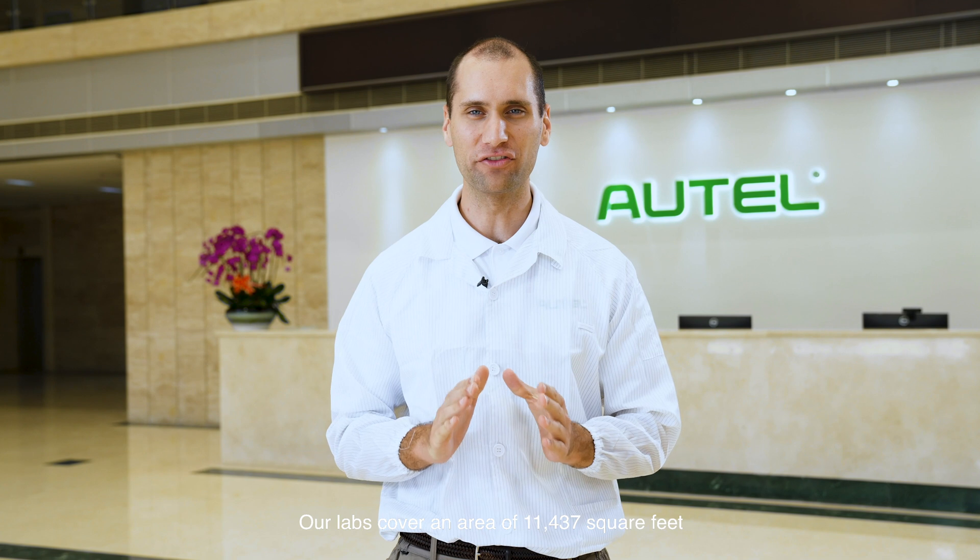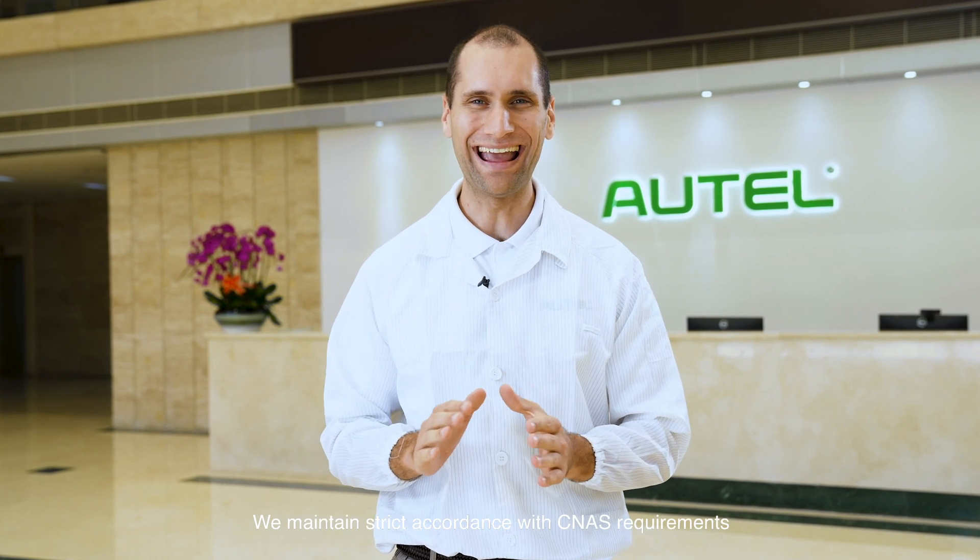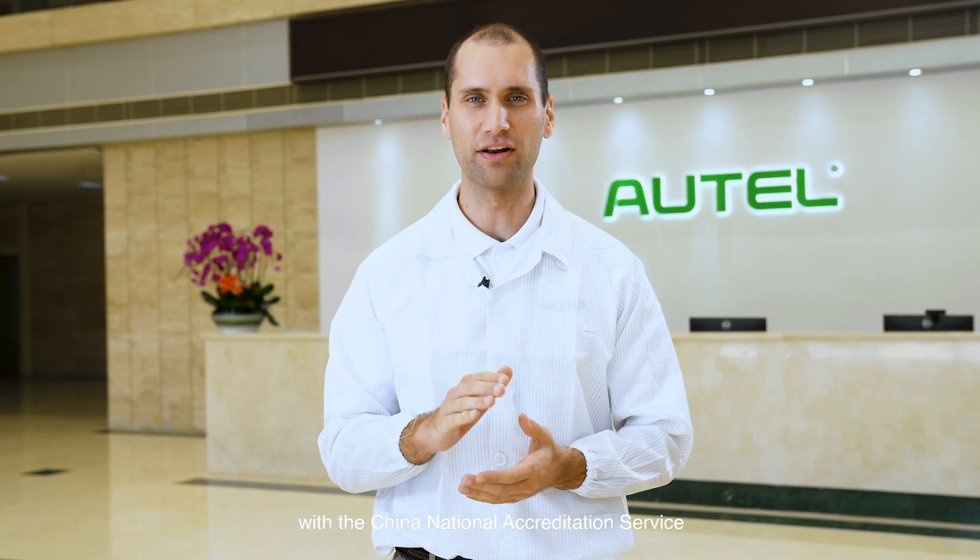Hi, I'm Mike with Autel. In this video I'm going to give you a tour of Autel's labs where we test all of our EV chargers. Our labs cover an area of 11,437 square feet, of which testing labs cover 93%. We maintain strict accordance with CNAS requirements, or the China National Accreditation Service.